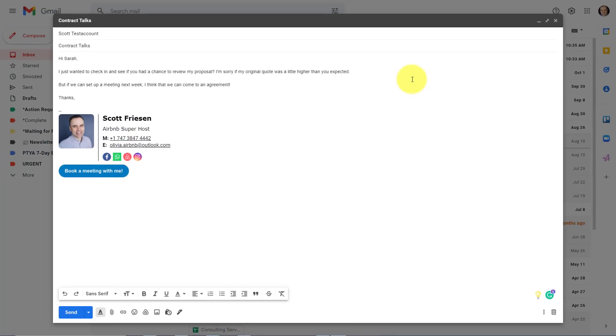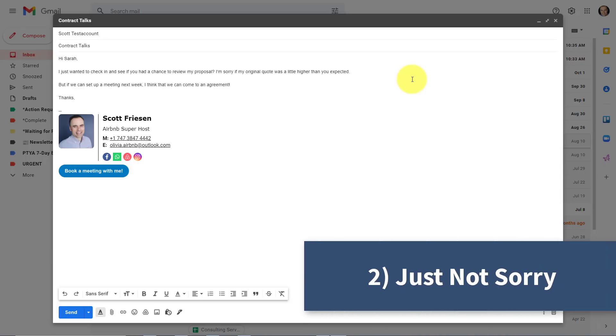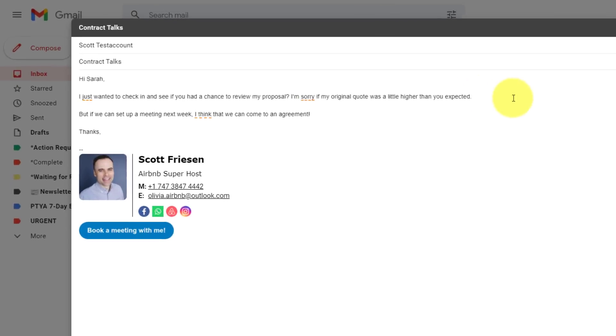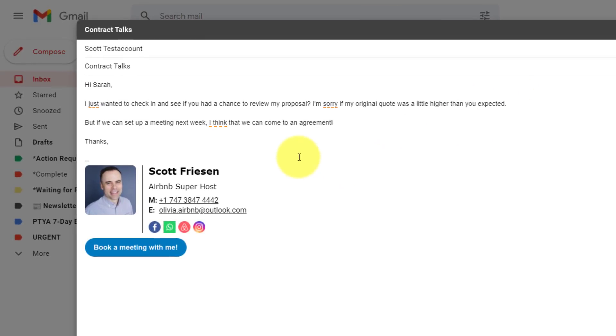The next tool on our list is an extension called Just Not Sorry. The whole idea behind Just Not Sorry is to look for certain words that often make us sound weak or less confident in our messaging. With the Just Not Sorry extension installed, you can see it's picking up on a few key words or phrases. For example, 'I just wanted to check in' — if I hover over 'Just,' it tells me this often demeans what I have to say. 'Just' often shrinks our power, so I may want to remove it and say, 'I wanted to check in and see if you had a chance to review my proposal.'